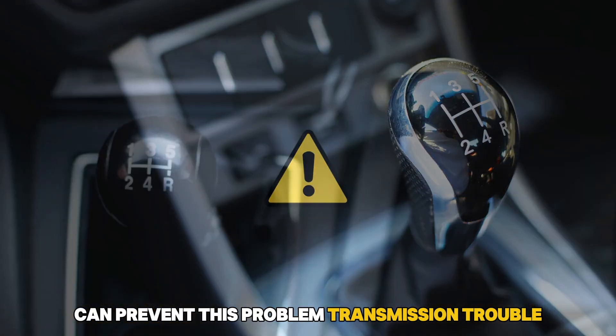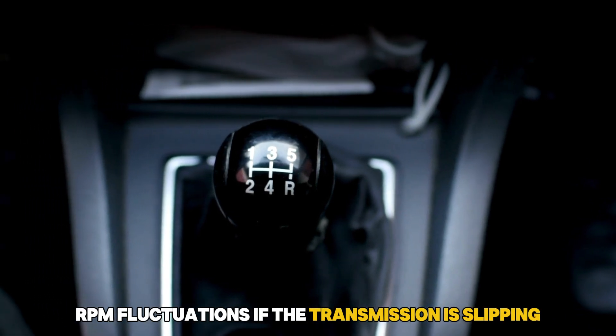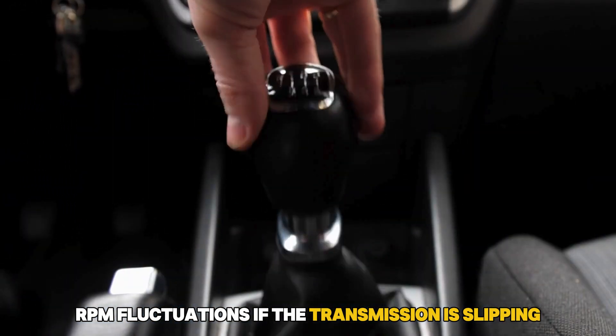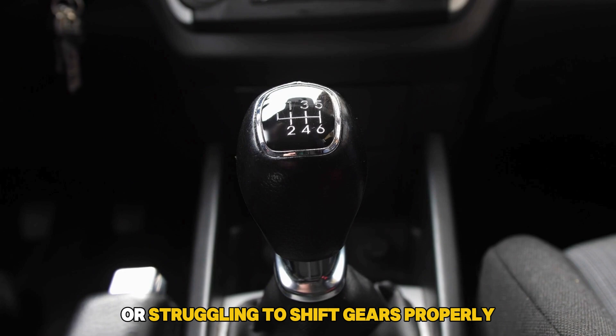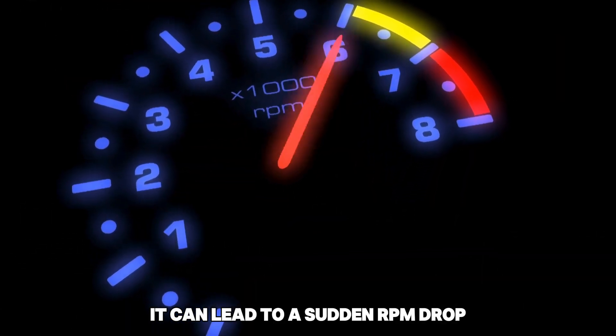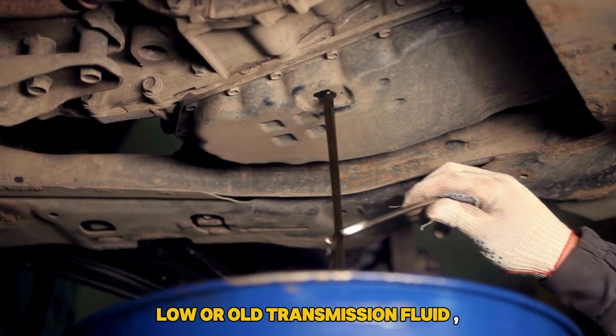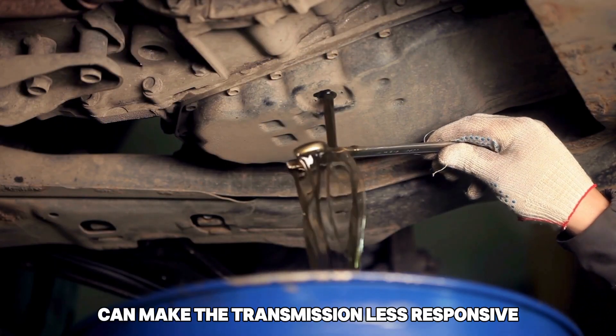Transmission trouble. A malfunctioning transmission can also cause RPM fluctuations. If the transmission is slipping or struggling to shift gears properly, it can lead to a sudden RPM drop, especially during gear changes. Low or old transmission fluid can make the transmission less responsive.